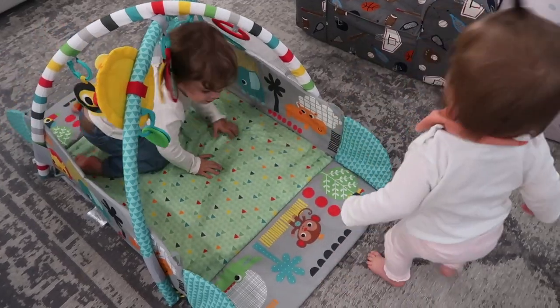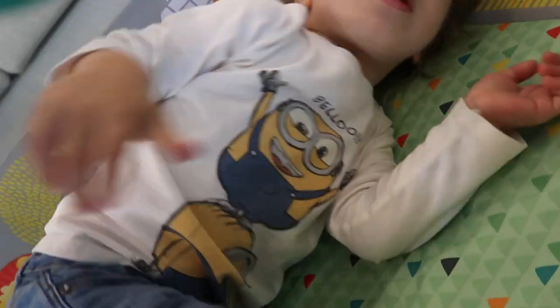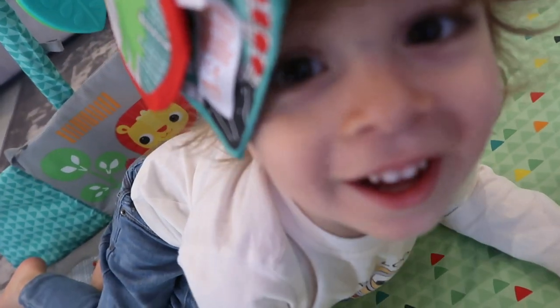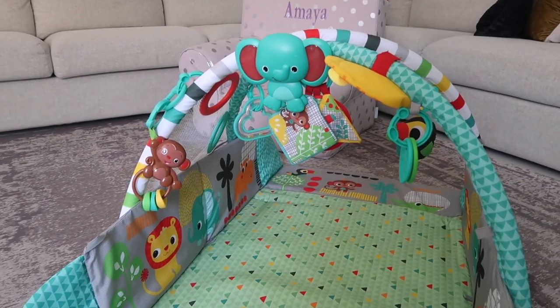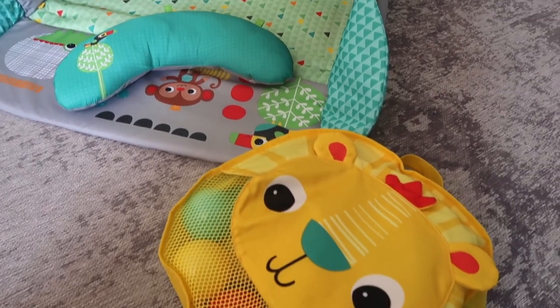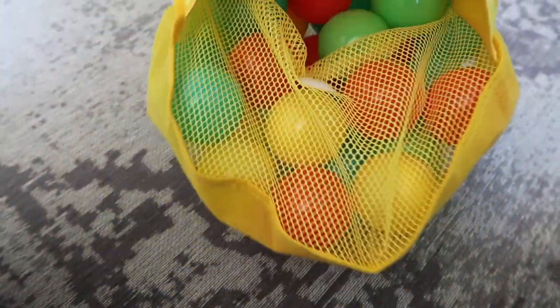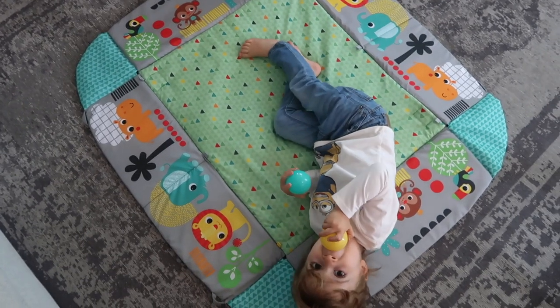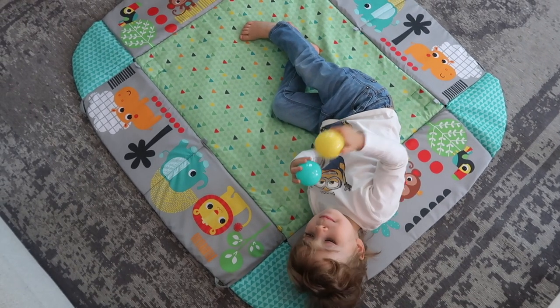If you have a small baby and you're looking for something that will grow with them through the stages, I would definitely recommend this. You can start with the little toy bar with teethers and rattles that come with it. It also comes with an elephant toy that plays different melodies to stimulate your baby when they're very young, and the tummy time cushion feature is really handy too. It comes with 35 colored balls so you really don't need to worry about getting anything else. I also love that the mat is a great size and it's machine washable.